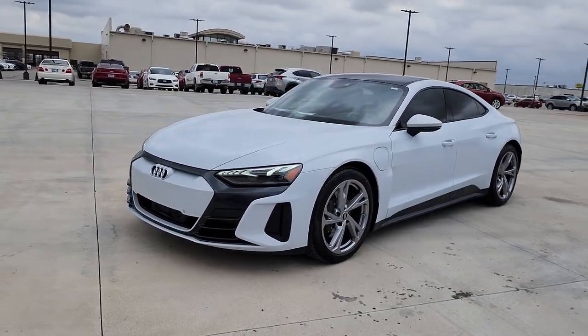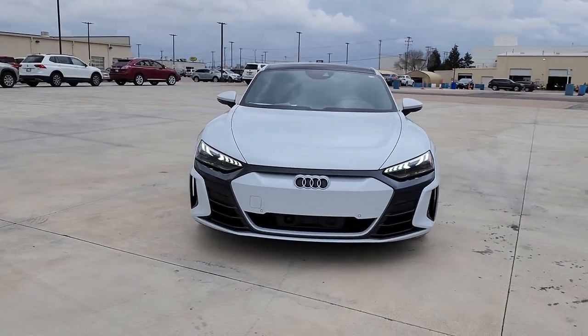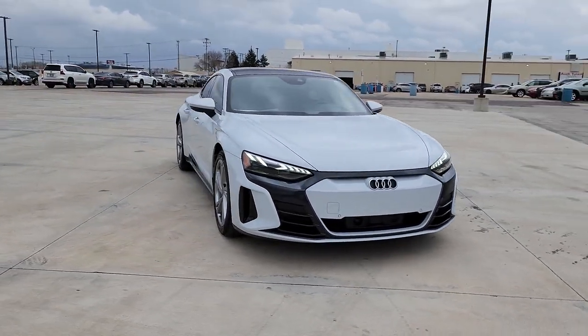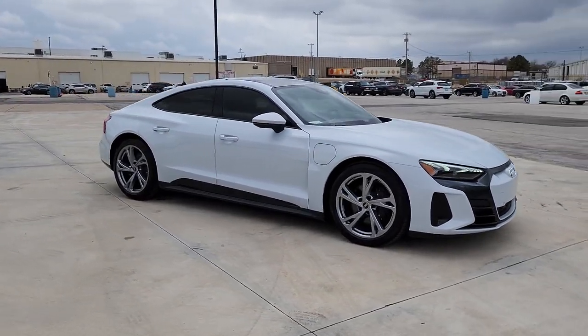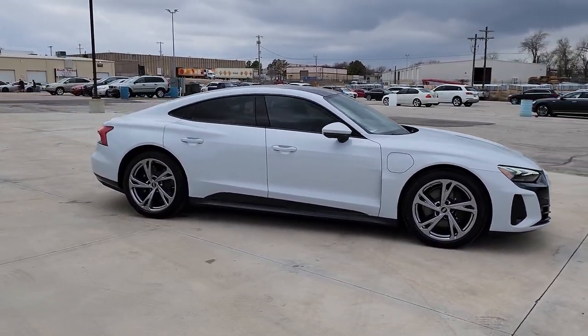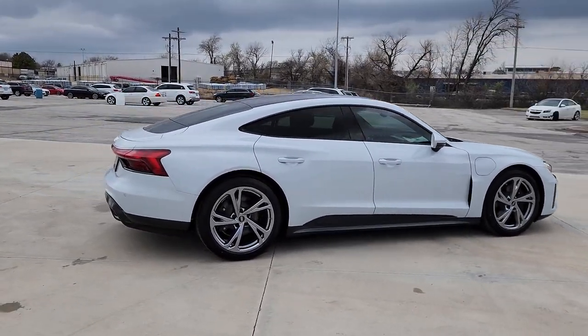Enjoy the view of this 2023 Audi e-tron GT. Fast, fun, and undeniably stylish, this e-tron GT delivers luxurious excitement. From its seductive lines to its thundering horsepower and impeccable craftsmanship, this sublime automobile will thrill and delight.